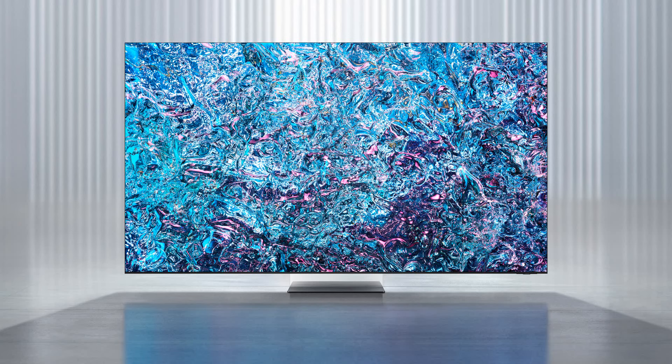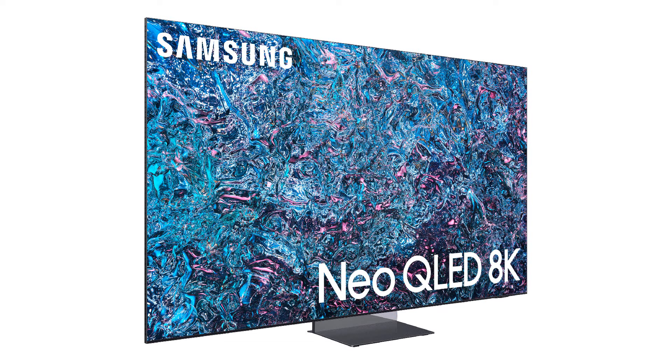It comes with an attractive stand that is new and unique in design. I like the mirrored effect of this stand — the display appears to be floating above the ground. There are no bezels around the screen, and the TV is just 12.9mm in depth. This year Samsung also brings a slim One Connect box for their special TVs.